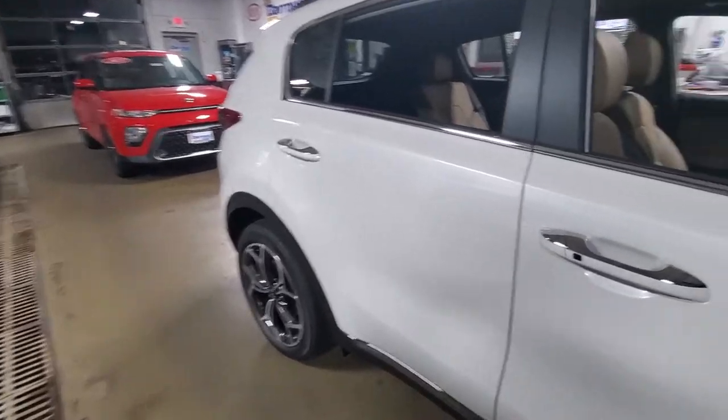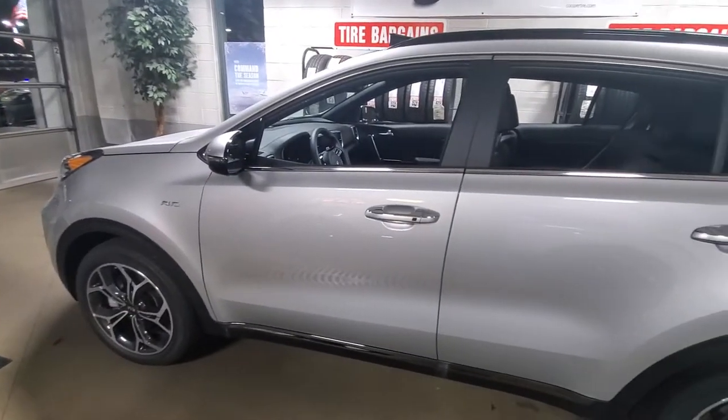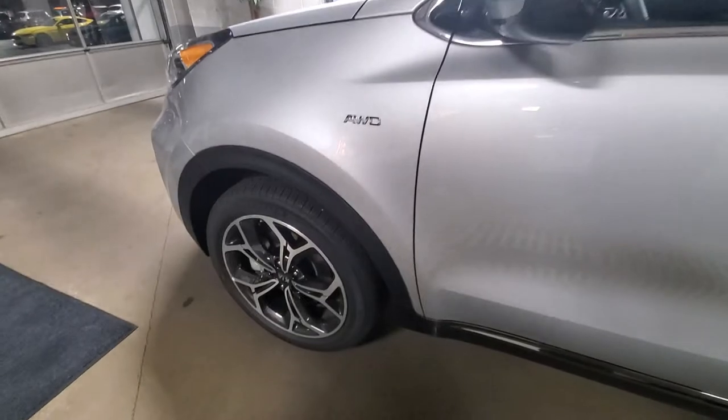Just take a peek over here — to our left we have the sparkling silver Kia Sportage. This one is also a 2021 SX, just in a different color. This is the sparkling silver with a nice black interior.